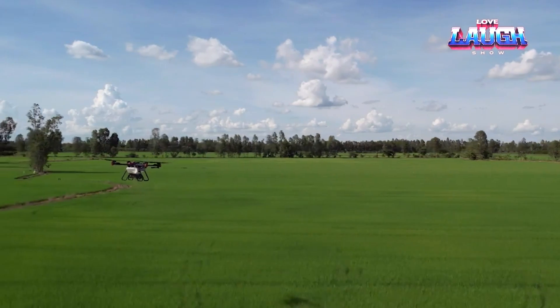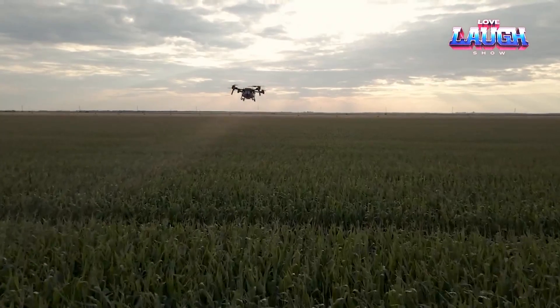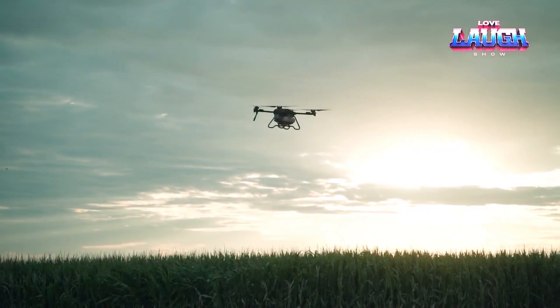If necessary, control can be transferred from the joystick. According to the company developer, the use of such drones and similar solutions will lead us into the era of agriculture 4.0. What other wonders await us?